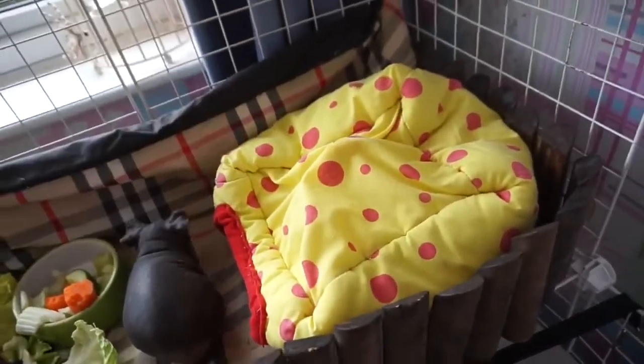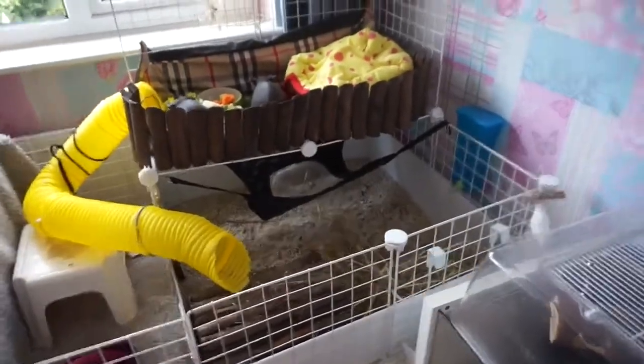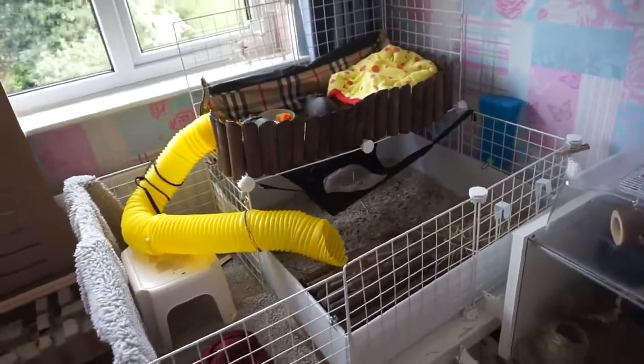There's another fleecy house here which they absolutely love — this is their favorite. They have their bottle down there, and I will be showing you at the end how I'm going to get them up and down so they can have free-range time.